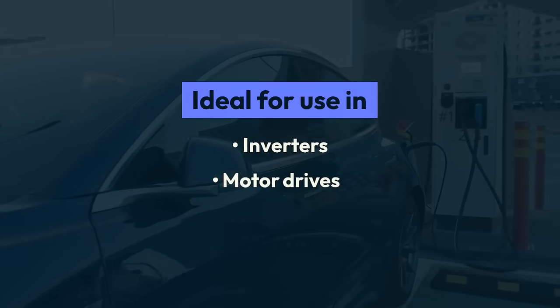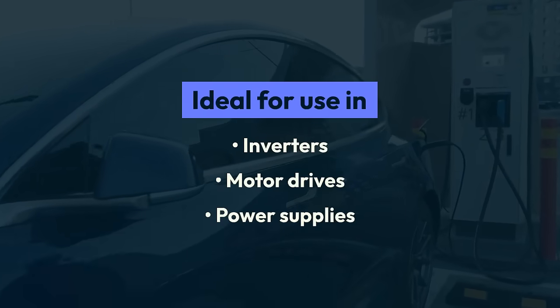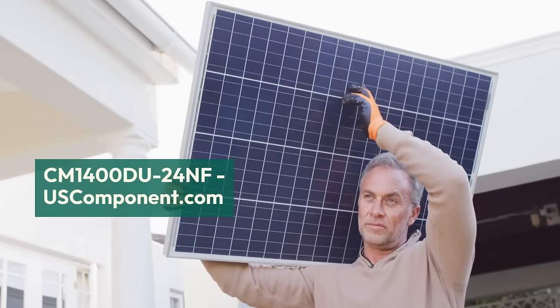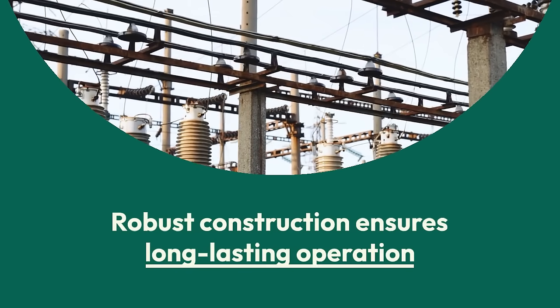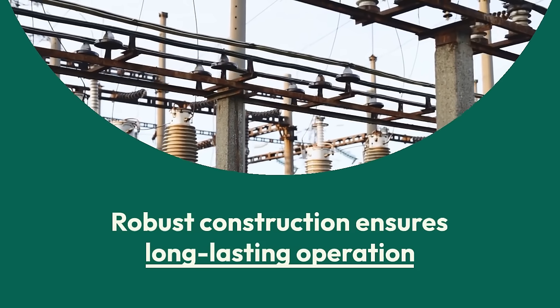This module is ideal for use in inverters, motor drives, and power supplies, providing efficient power conversion and management. Its robust construction ensures long-lasting operation, even under harsh conditions.